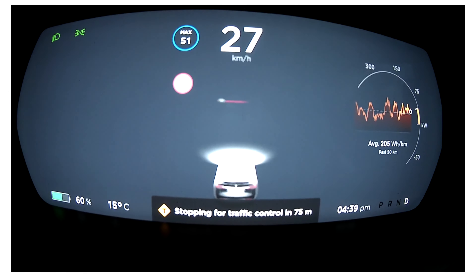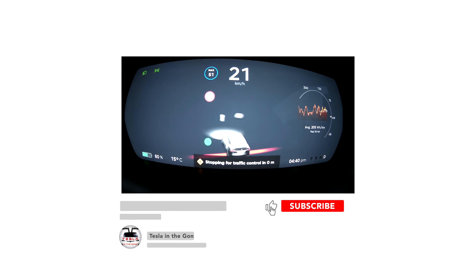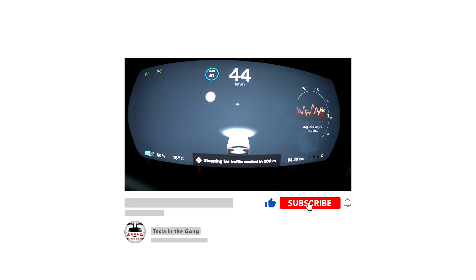Guys, if you like what I'm doing, please do consider subscribing to my channel and click on that bell icon so that you can get a notification of my new videos as soon as they drop.